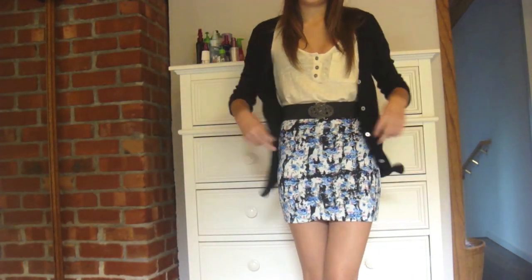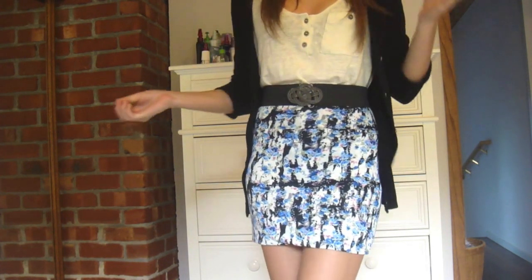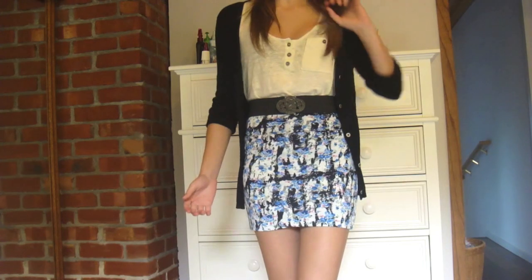I wanted to keep it casual. I didn't want to do heels just because I'm not a big heels wearer — I mean, I am if I'm going somewhere fancy, but I'm just going out to lunch, so it's not like it really warrants heels. Plus this skirt is pretty short, so unless it was evening, I didn't think it was appropriate to wear heels.